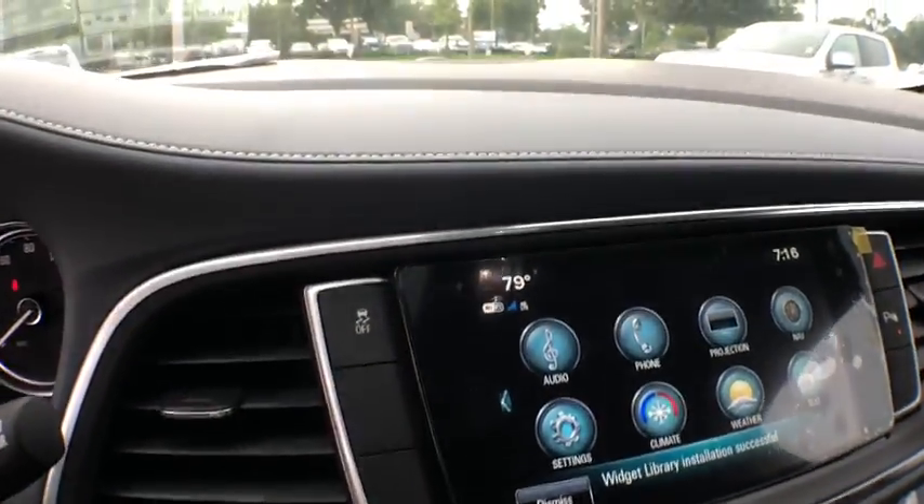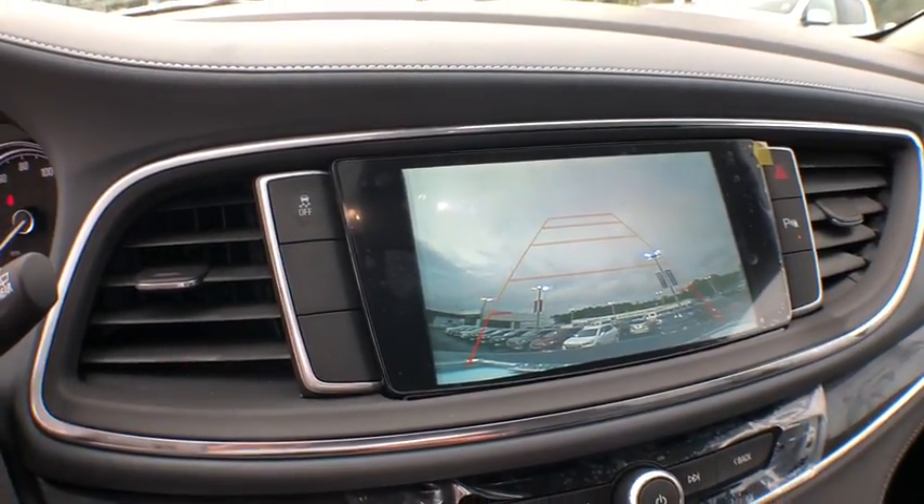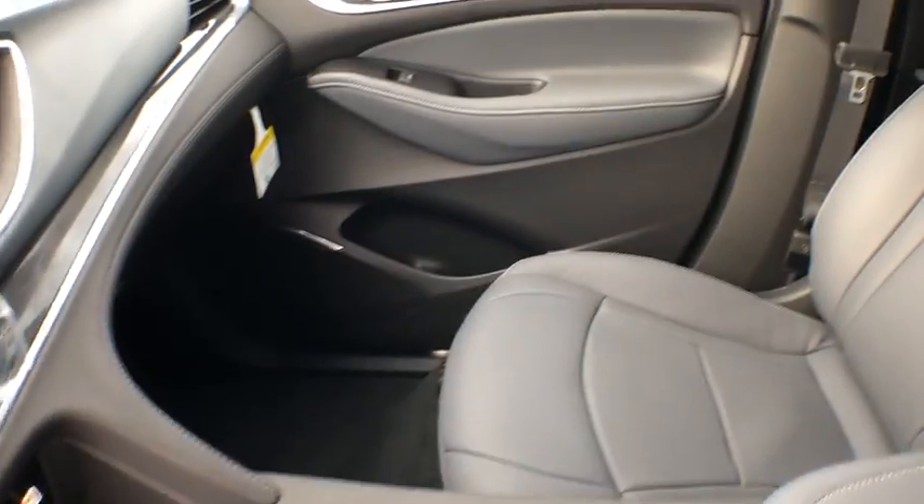Electronic stability control, rear window defroster, power windows, security system, heated front driver and passenger seats, trip computer.